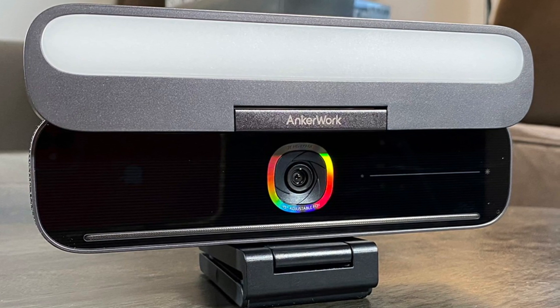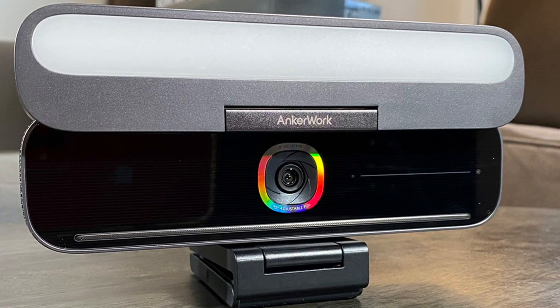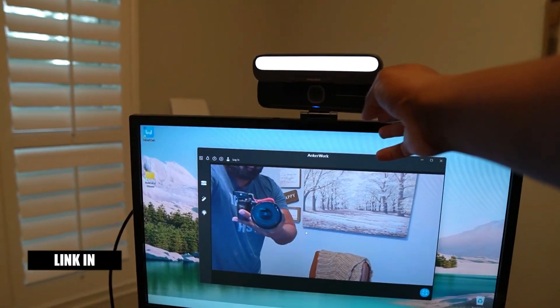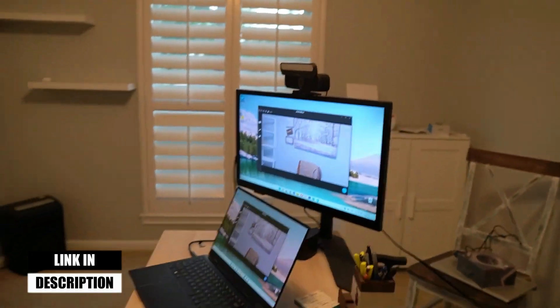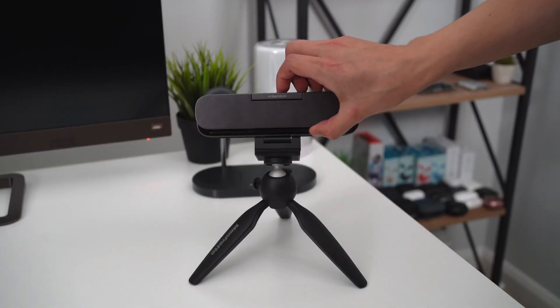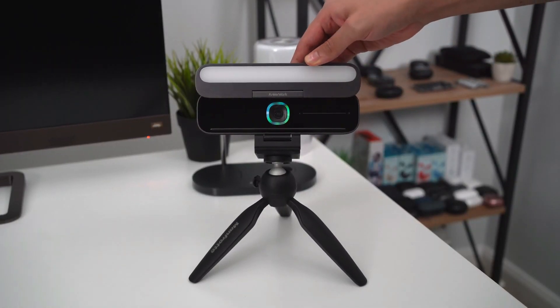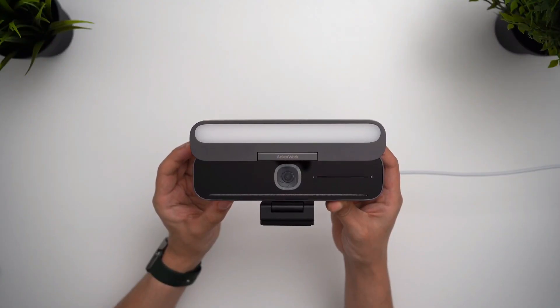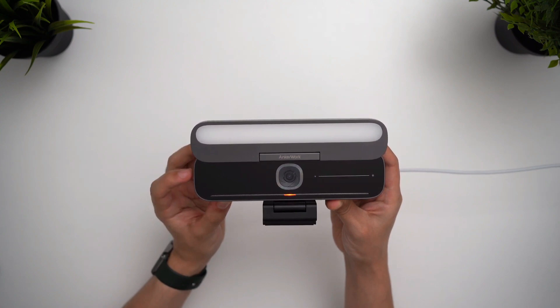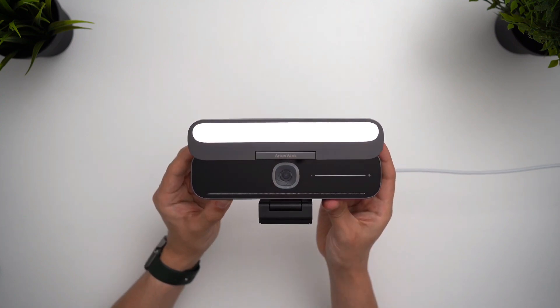Anker also bundles the B600 Video Bar with its proprietary companion software, which gives your Windows or Mac computer access to the camera's features, including visual effects, field of view, resolution, and even light bar intensity. From testing the video bar, it was found that it served as a valid replacement for all the videoconference accoutrements that go unused and unappreciated on an office desk.